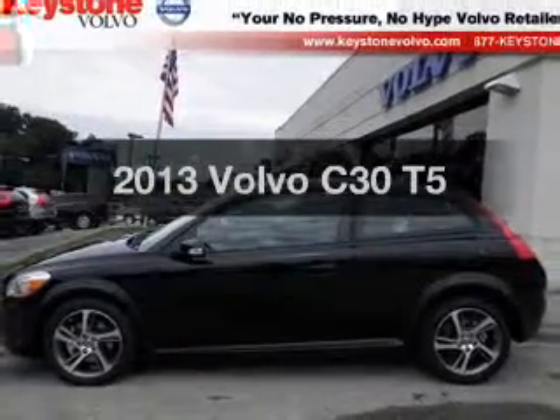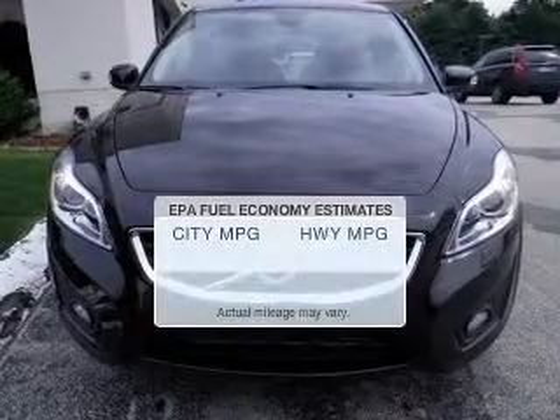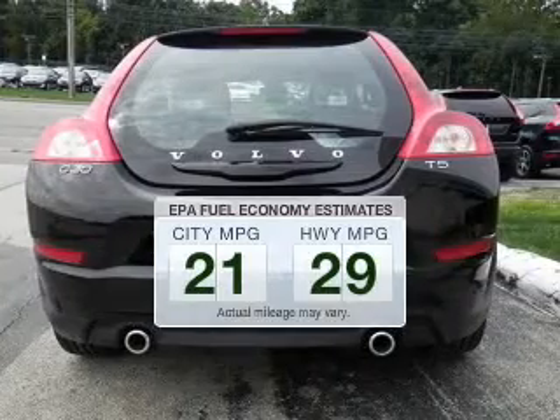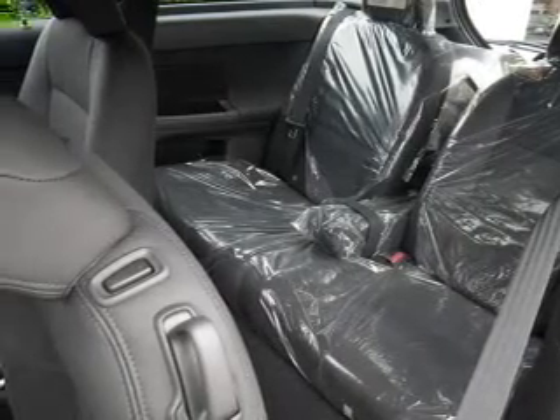Check out this 2013 Volvo C30. Travel the roads in style and comfort in this great vehicle. Better gas mileage means better long-term driving, and this ride delivers with a great low fuel consumption rate. The powertrain includes front-wheel drive with a reliable engine connected to a smooth shifting transmission.